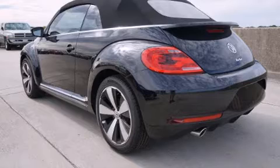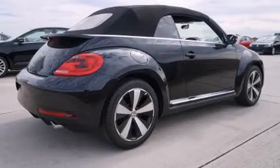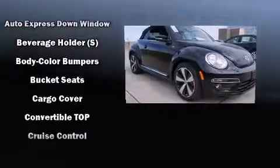A wealth of standard features means that you no longer have to sacrifice — like heated seats, an outside temperature display, front fog lights, a power convertible roof, and remote keyless entry.